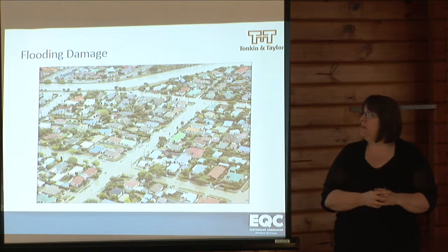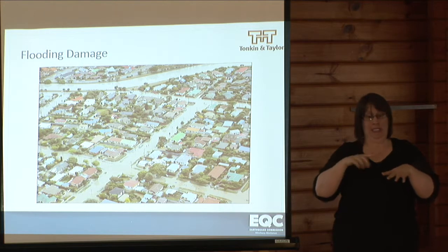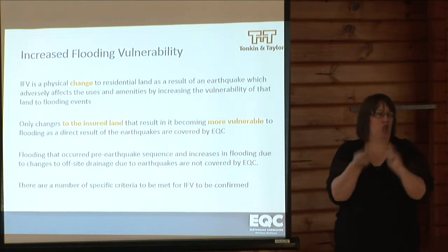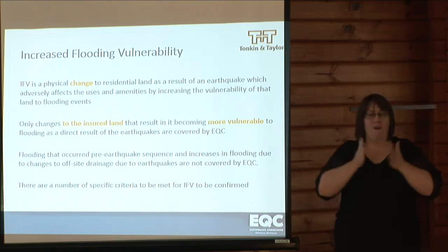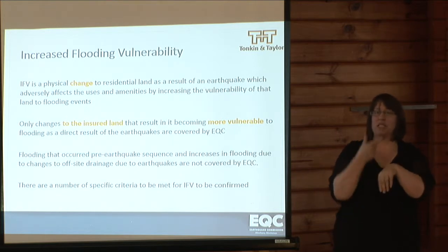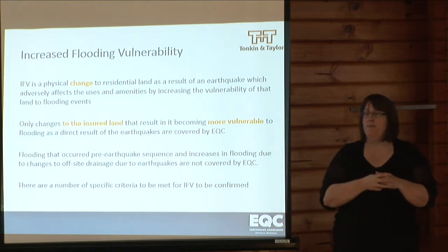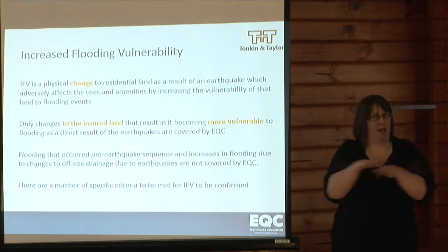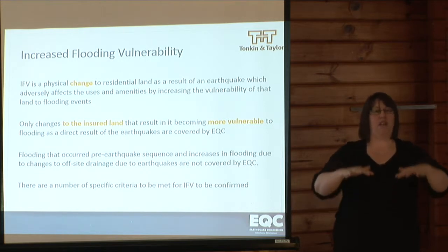Increased flood vulnerability. Christchurch has always been at risk of flooding, but due to land subsidence, in some areas both the extent and depth of flooding has changed. IFV is a physical change to the residential land as a result of an earthquake which adversely affects the uses and amenities by increasing the vulnerability of that land to flooding events. Only changes to the insured land that result from that land becoming more vulnerable to flooding as a direct result of the earthquake are covered by the Earthquake Commission.